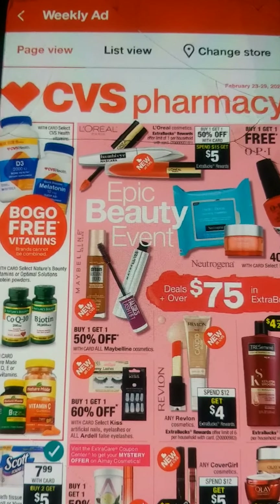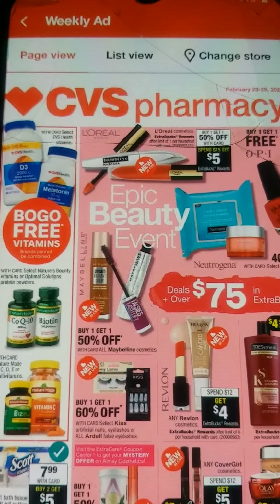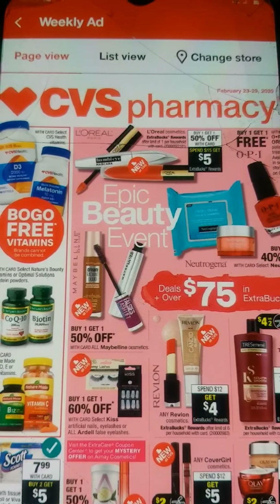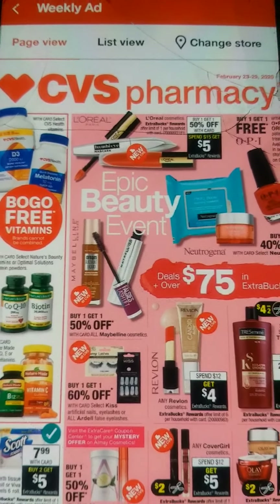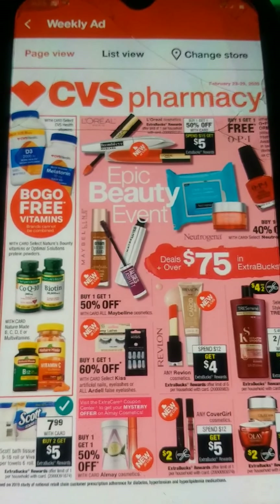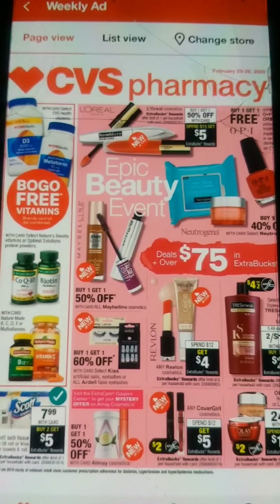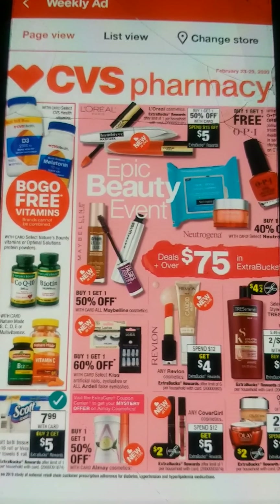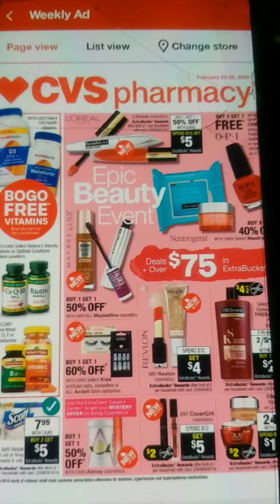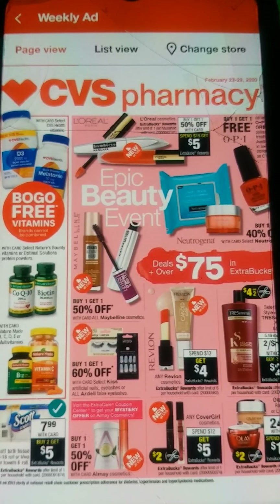Hello everyone, welcome back to my channel. This is Couponing in Connecticut. My name is Anna and here I'm bringing you guys our sneak peek at our CVS ad preview for February 23rd through the 29th of 2020. Welcome to my new subscribers. Thank you for subscribing to my channel and our passersby. I like to go to CVS and Walgreens and I like to show the deals that we are going to be getting for the week and how to use our coupons.